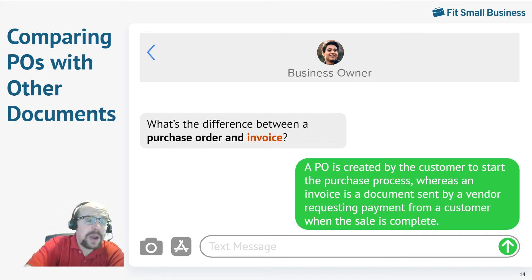So let's compare purchase orders to some other very similar documents. What is the difference between a purchase order and an invoice? They look very much the same. A purchase order is an order going from a customer to a vendor. An invoice looks similar, but it's very different — it's a document sent from the vendor to the customer requesting payment because the goods have already been delivered.